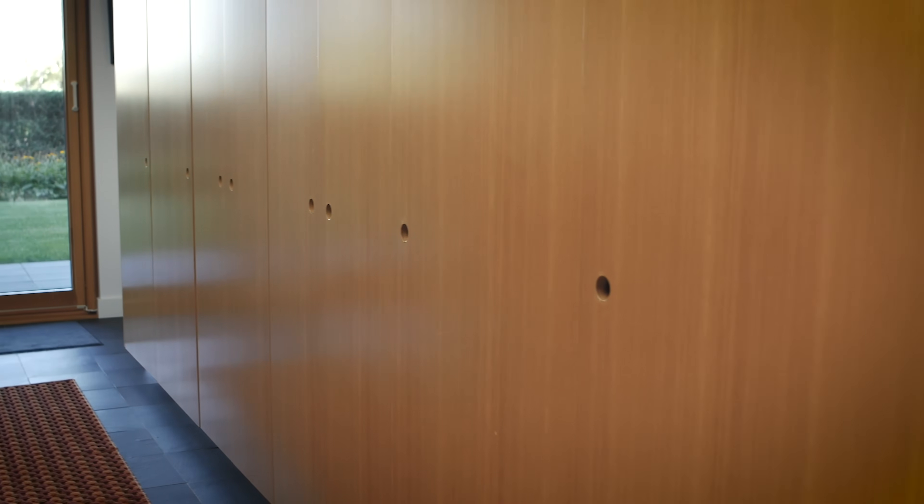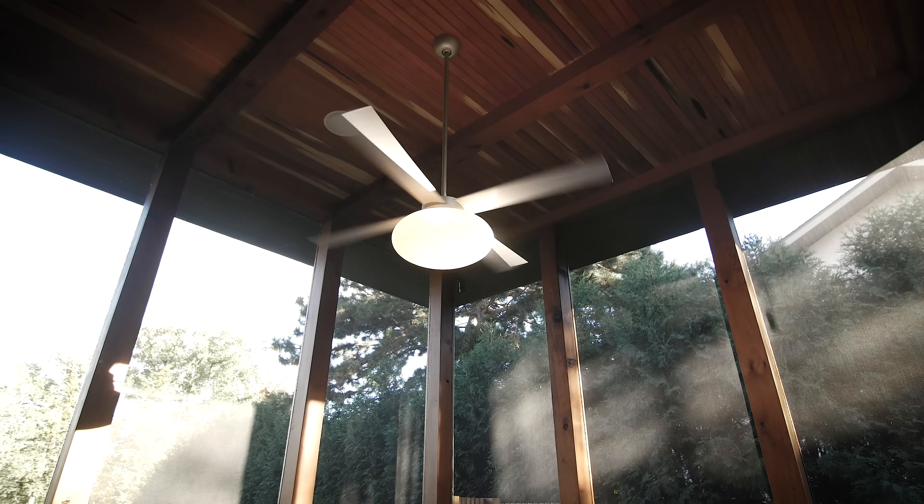We had a lot of cabinets with a lot of door pulls, and Melissa came up with a really good idea — she said the most sustainable door pull is no door pull. So all of our door pulls are actually holes where you stick your finger in. It saved us money on materials, it's totally functional, it's pretty cool, and we never have to replace them — they'll never be out of style.